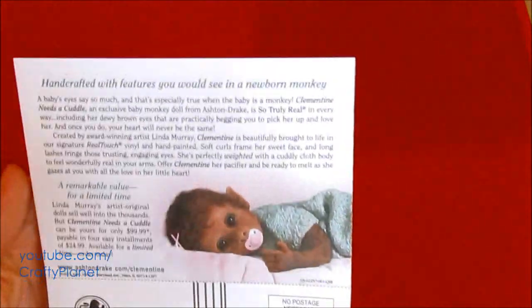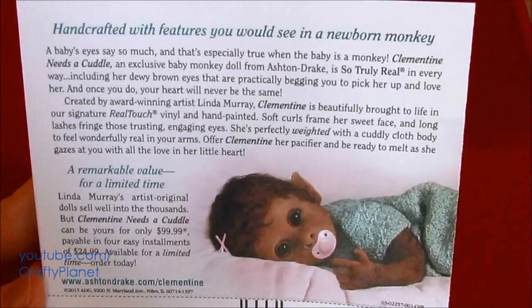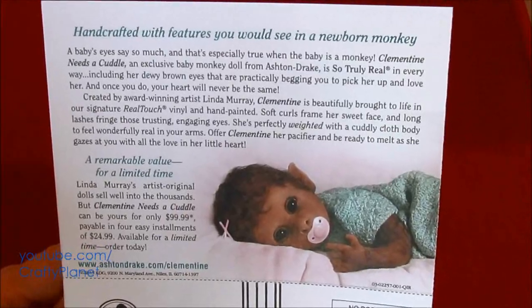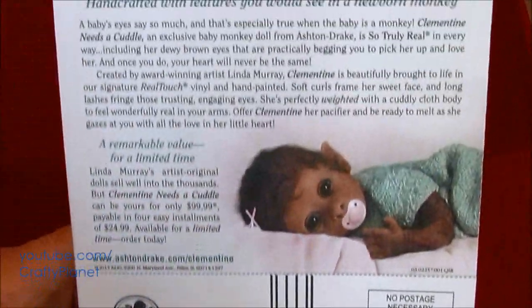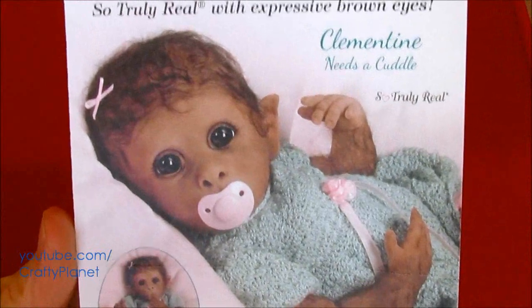I'm going to read a little bit for our audience here. Handcrafted. That is Creepyland. It's $99. Oh my gosh. Look at that weird monkey thing. It's the Ashton Drake Galleries. I think adults collect these — a child would have nightmares. That is weird, man. Look at this thing. Creepy.